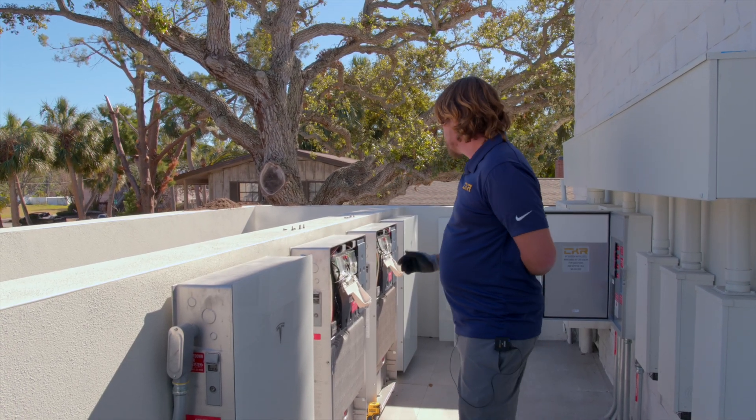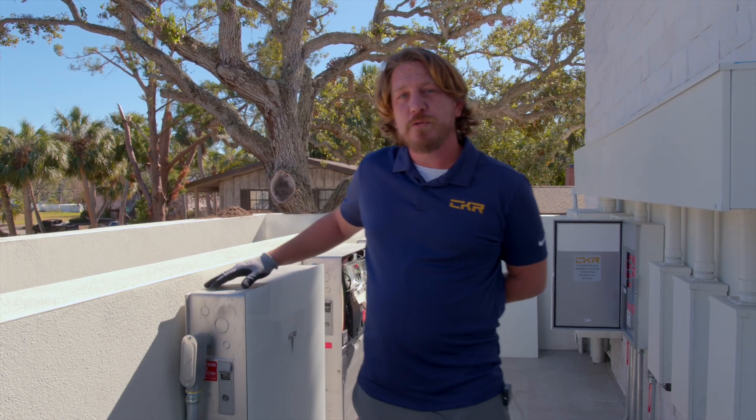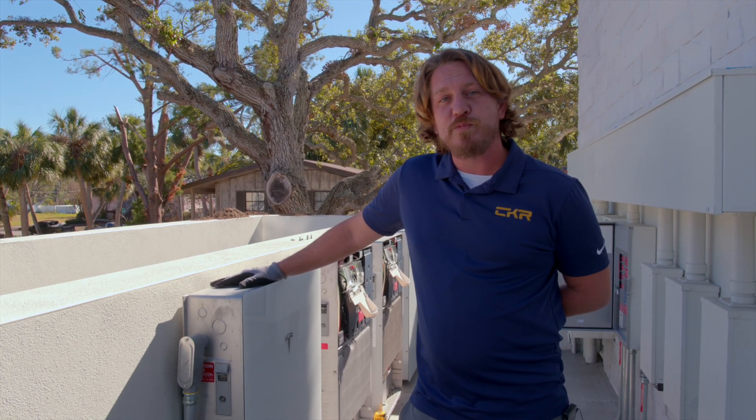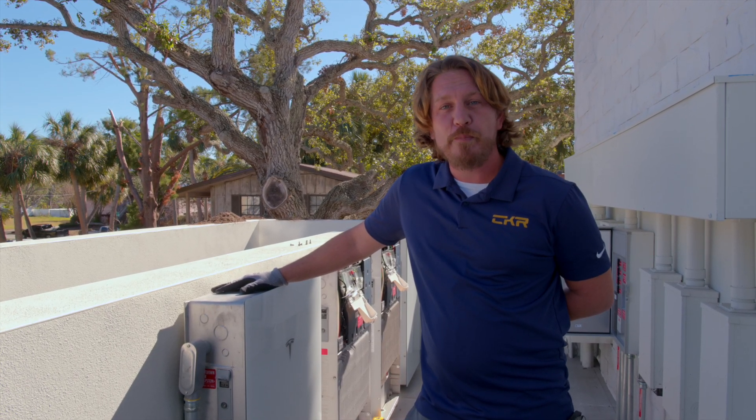Imagine being able to run your entire home without the noise of a generator, without having to buy fuel. When the gas stations ran out of fuel, people couldn't refill their generators, and there was no propane going either.